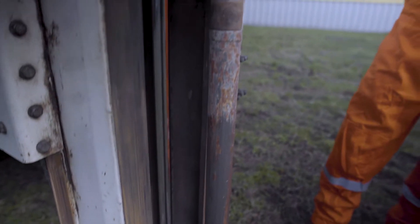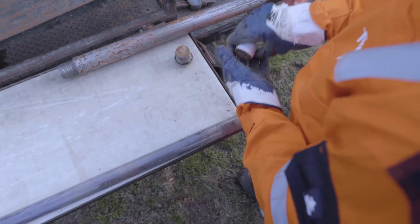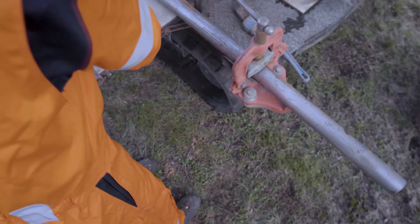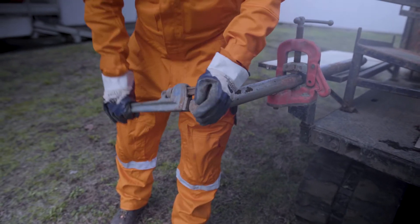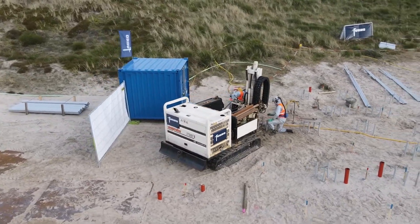Alternatively, our direct push fleet provides an unrivalled capability for direct sampling investigation, to recover depth-oriented soils, soil gas or groundwater samples. Direct push can also be effectively used to install monitoring wells and carry out in situ remediation.